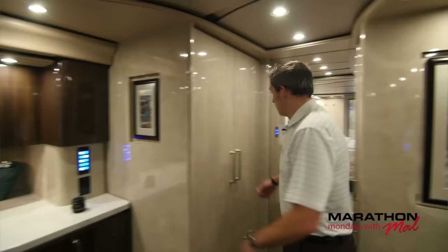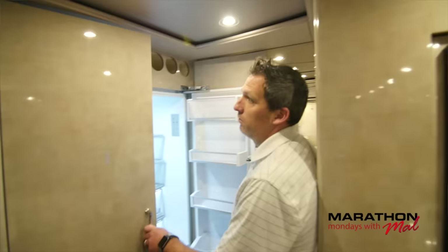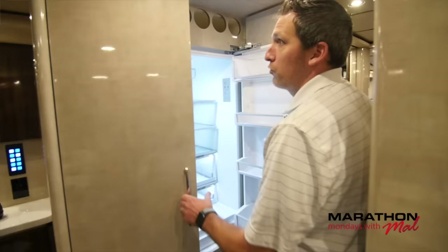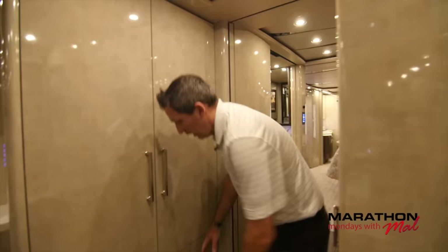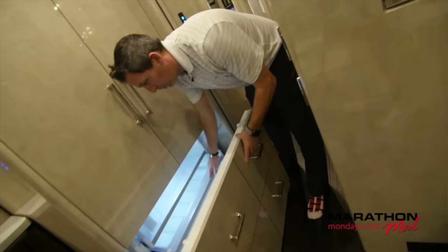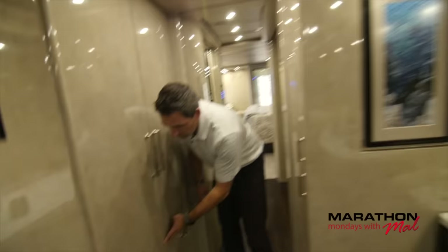Also behind cabinetry is the Fisher Paykel refrigerator — same brand as the dish drawer. I love this refrigerator. Lots of storage area. You've got the bottle or can storage up here. Good sized refrigerator. Your freezer down here is a one-drawer freezer but it's got these great partitions inside so you can partition off everything that you need, including the ice maker. And there, as you can see, is fresh ice.